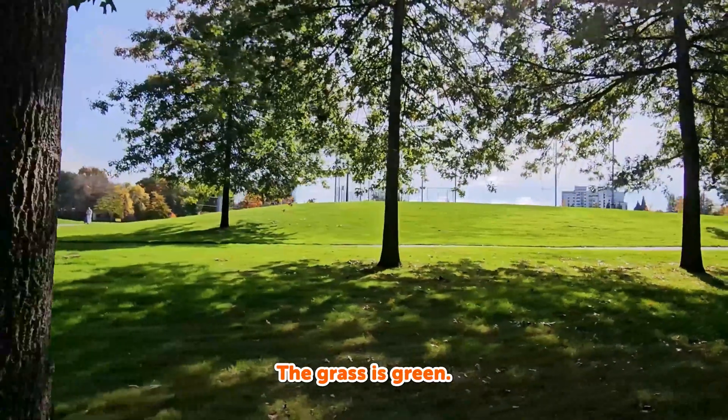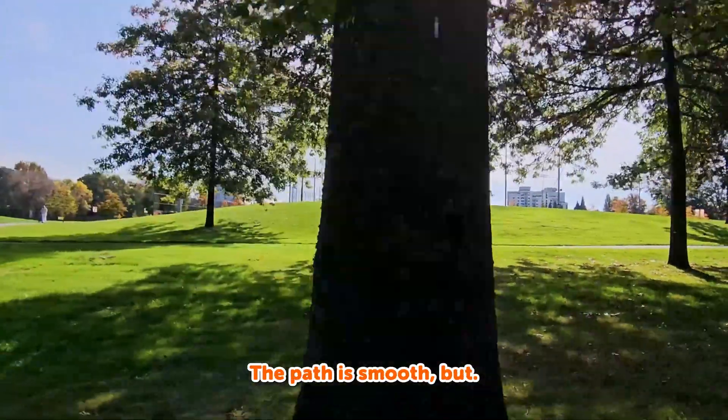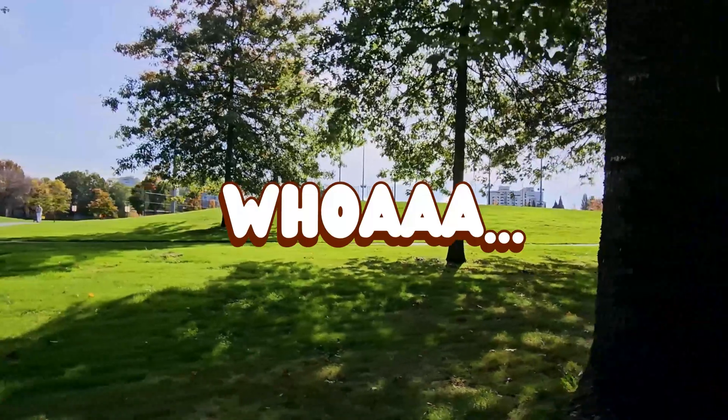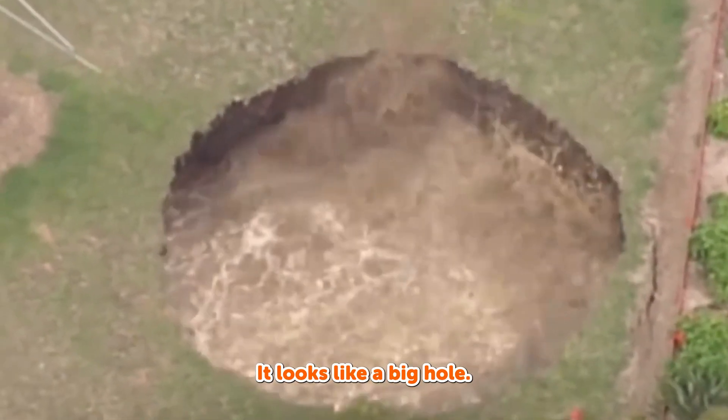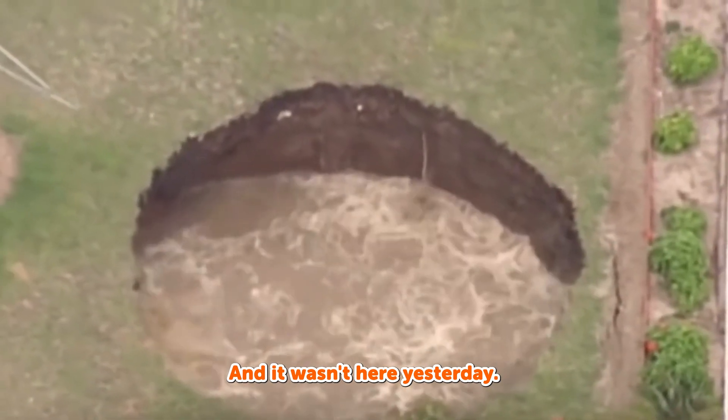The grass is green. The path is smooth. But whoa! What's that in the ground? It looks like a big hole, and it wasn't here yesterday.